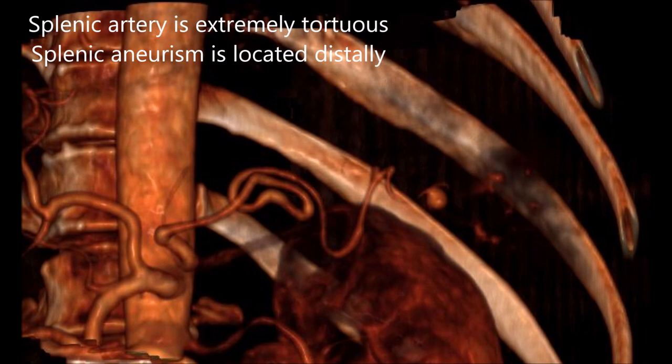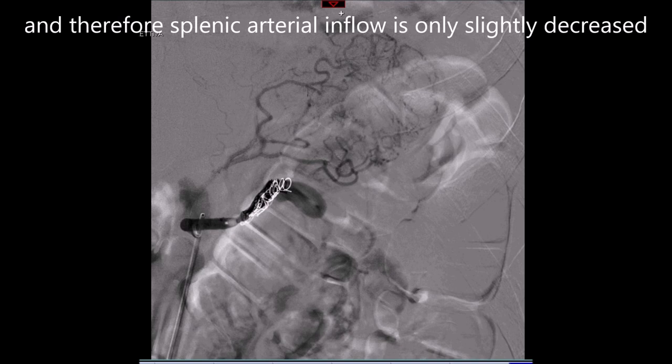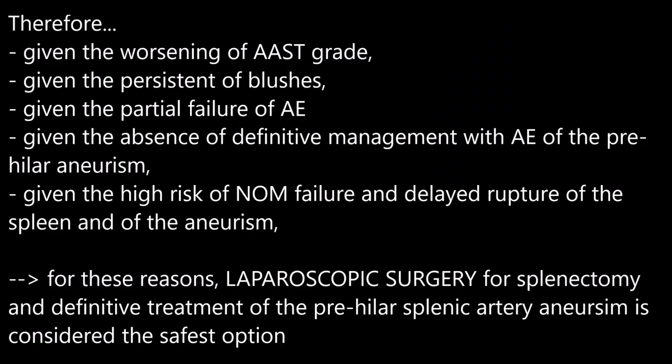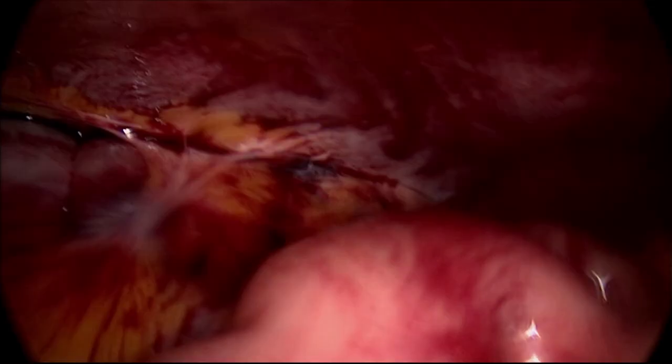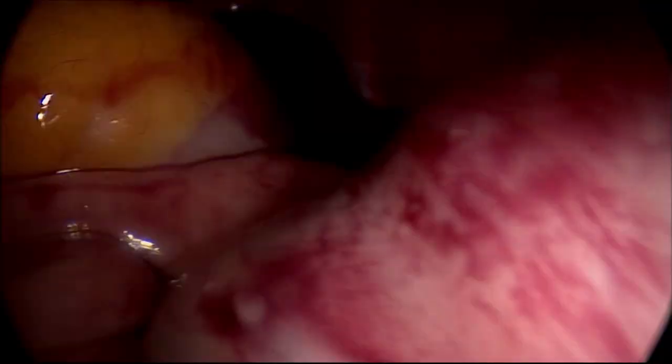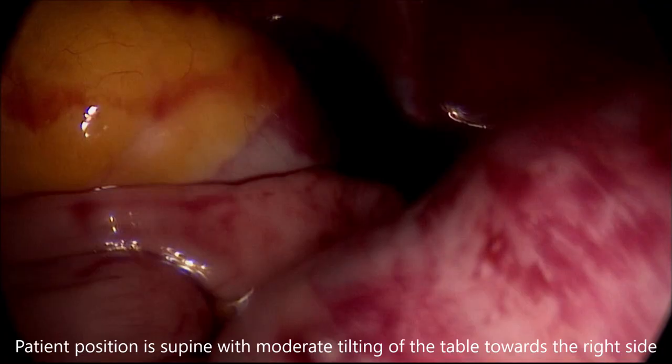Proximal embolization was done to decrease the pressure in the aneurysm and prevent bleeding as a bridge to surgery. Laparoscopic splenectomy for definitive management of the aneurysm and removal of the severely injured spleen was planned to prevent risks of delayed rupture.